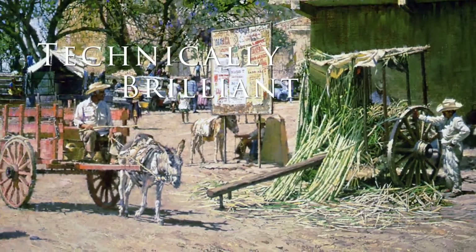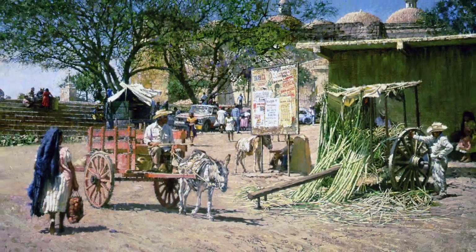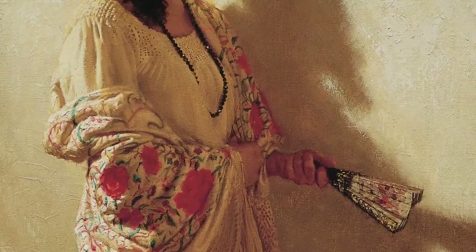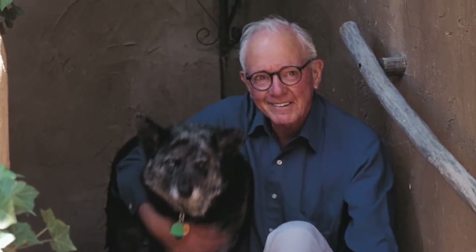Creating ever more technically brilliant and visually engaging work, Hewlings was always finding new ways of communicating to the viewer. We've created a collection of prints and giclées so that you can take home your own slice of life from this American Master's 60-plus year career.